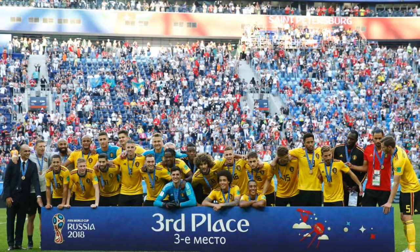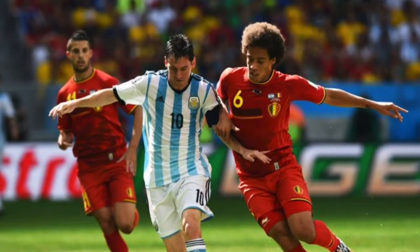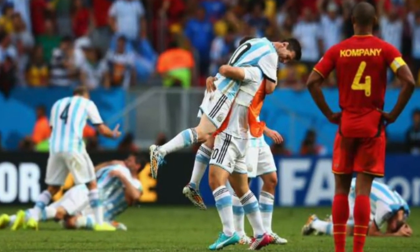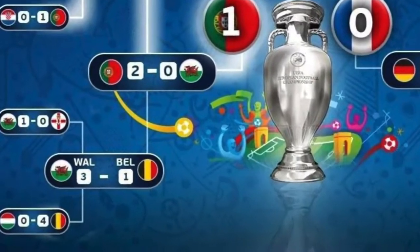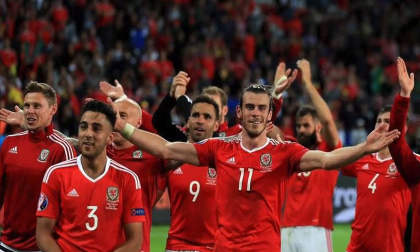First let's take a look at some of the history in the last few international tournaments. Going back to 2014 during the Brazil World Cup, Belgium made it to the quarterfinals in which they lost 1-0 to finalist Argentina. In 2016 during the UEFA Euros they made it to the quarterfinal as well and they lost to Wales.